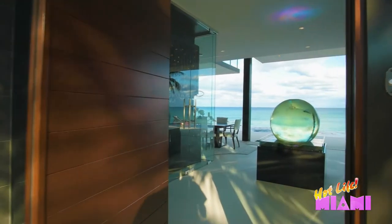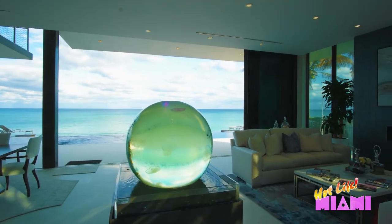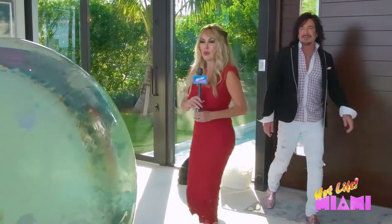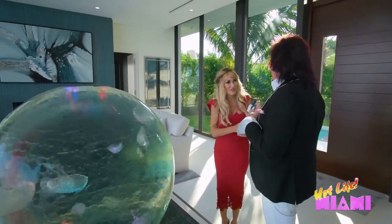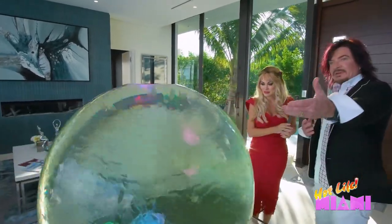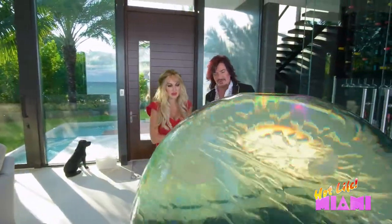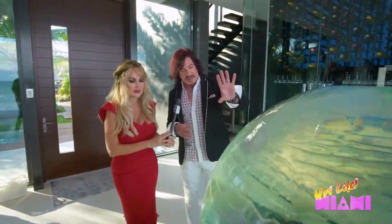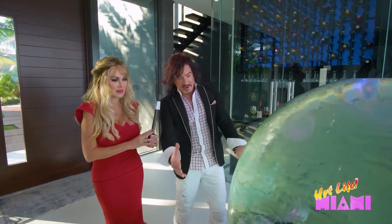Welcome home, Hot Life Miami. Oh, this is truly breathtaking. This is stunning. This is the only jelly sphere in the entire world. What I wanted to do was bring the marine life that you don't see underneath the surface of the ocean inside 3492 South Ocean in this zen-like piece of art. It's a sphere in a square.